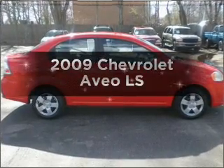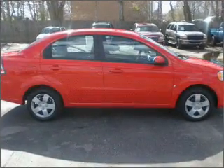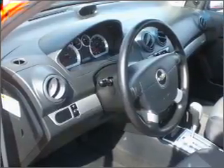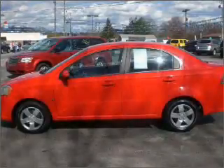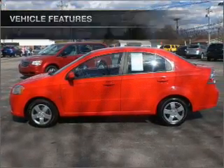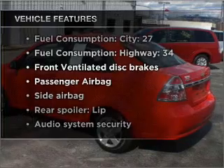Imagine yourself in this 2009 Chevrolet Aveo. If you're looking for an automobile with great attributes, look no further. With an efficient four-cylinder engine connected to a manual transmission that'll keep you in touch with your vehicle. Plus enjoy these notable features that are included in this vehicle.